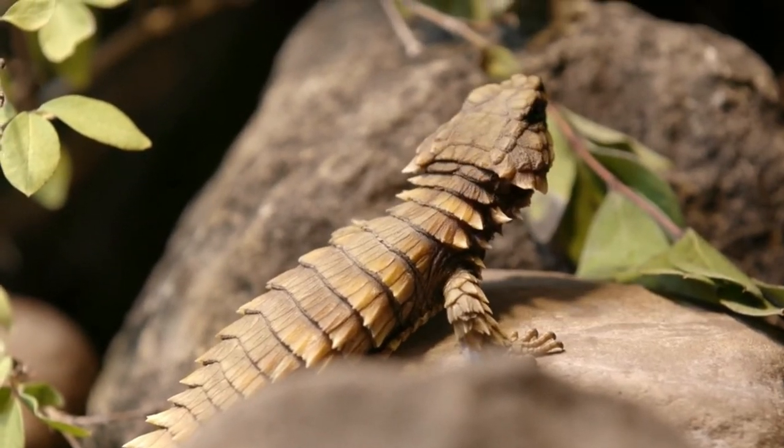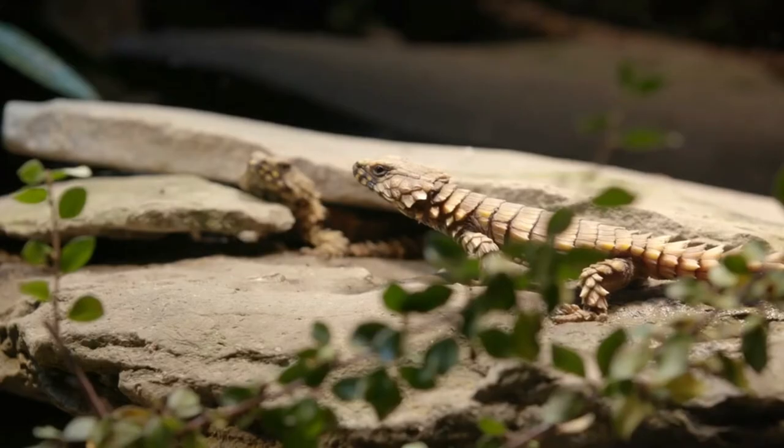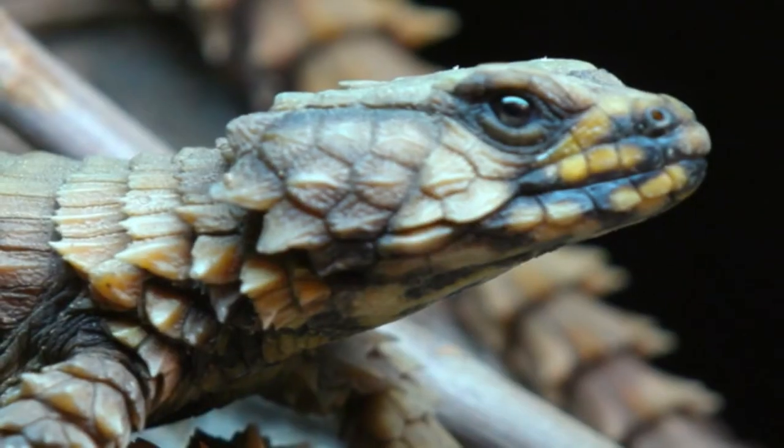Large groups of armadillo lizards, usually numbering up to 30, cohabit together in large communities, sometimes up to 60.